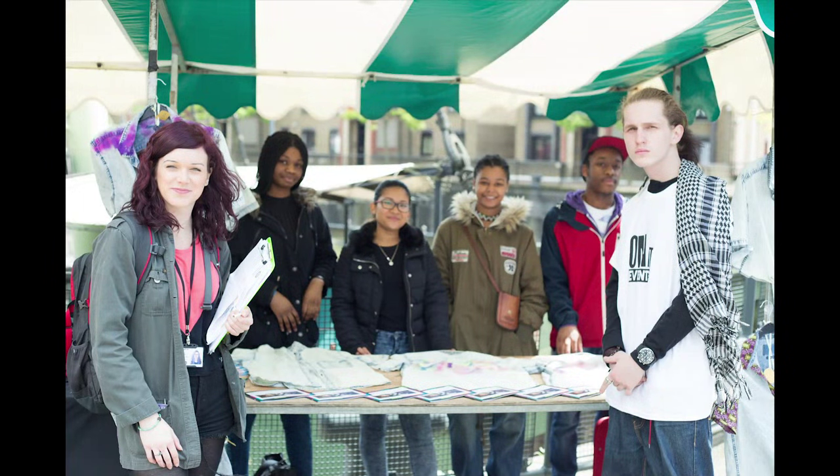I really enjoy the fashion course because I learnt a lot of skills that I did not know before. Recently we got offered a work experience with Street Fest and we were given the chance to set up our own store and we actually sold our own denim shirts.